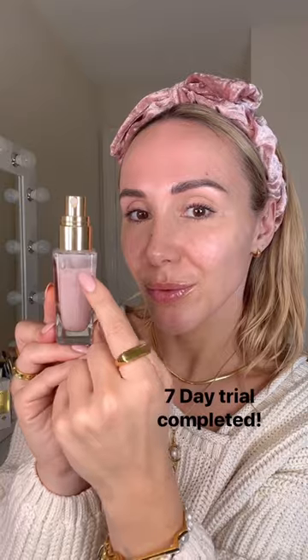Thank you, Ava. My seven-day trial is up and I'm definitely replacing my old expensive serum and eye cream. I'm having an affordable skincare regime.